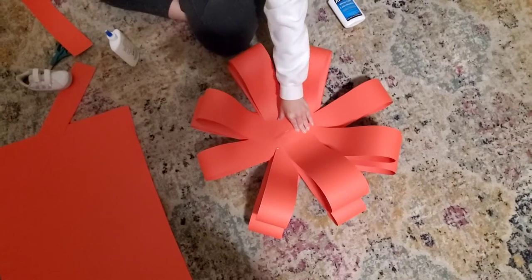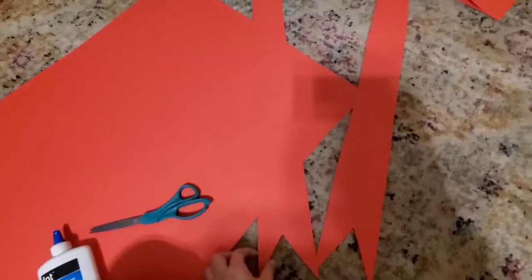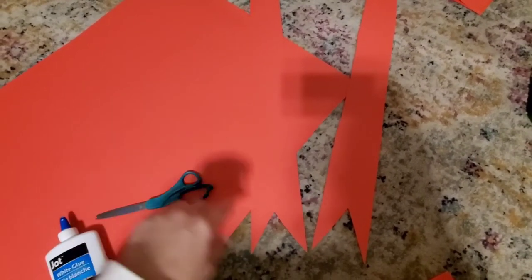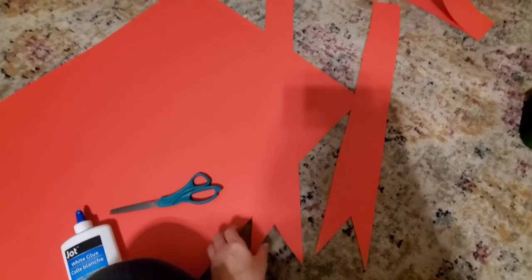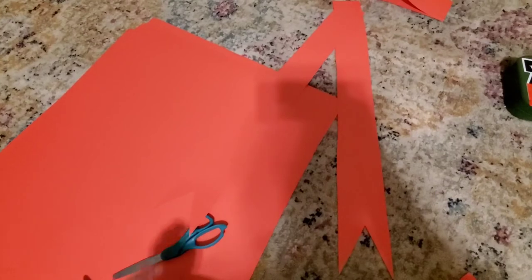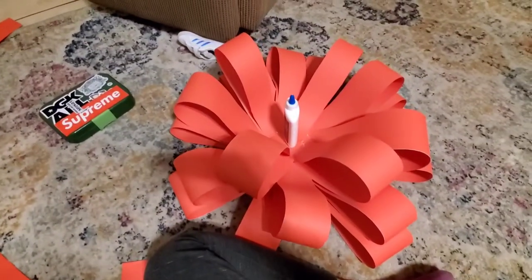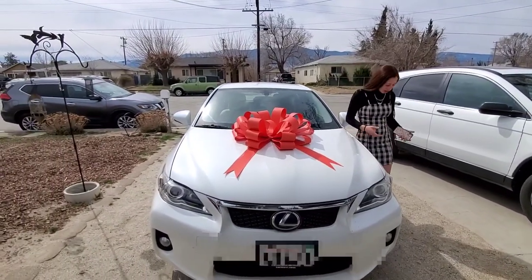You just start overlapping them like this. For the ribbon part I just cut out kind of like a triangle and put them like that. We'll see how it looks — cute! What do you think? I love it!